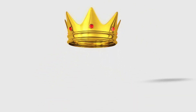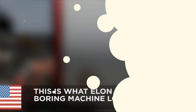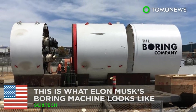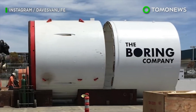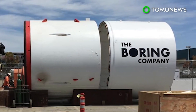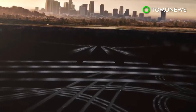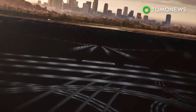Tomo News presents SpaceX. Elon Musk is now dabbling in boring machines. The man behind Tesla and SpaceX has set his sights on another venture: boring. The goings-on behind Elon Musk's Boring Company were recently unveiled after a SpaceX employee shared a photo of the company's tunnel boring machine on Instagram.